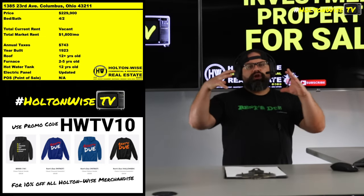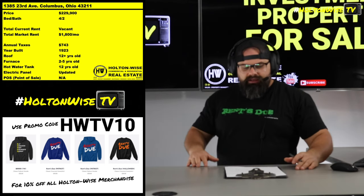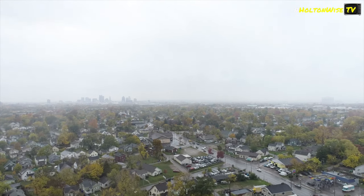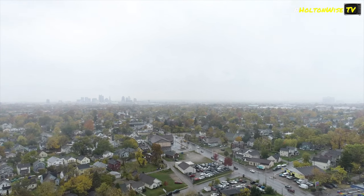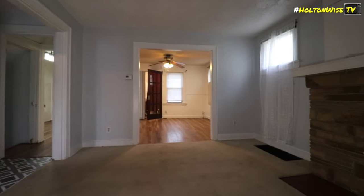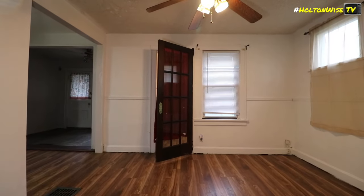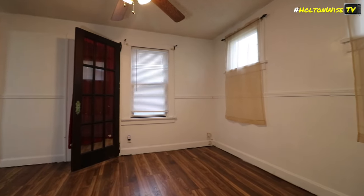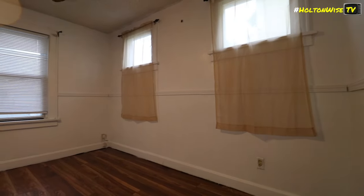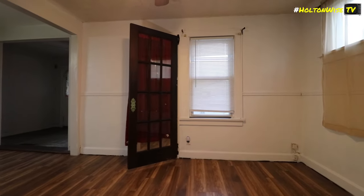So if you're looking for the long term — you want to get a little cash flow now, get into a semi-affordable market, but really focus on the long term — you want to be focusing on nice, safe investment properties like this one. If that makes sense to you and you want to take a tour physically before you put in your offer, that is totally fine. Shoot my team an email at sales@holtonwise.com. If you get to us before five o'clock Eastern Standard Time, we will get you in this house for your own tour the same day.